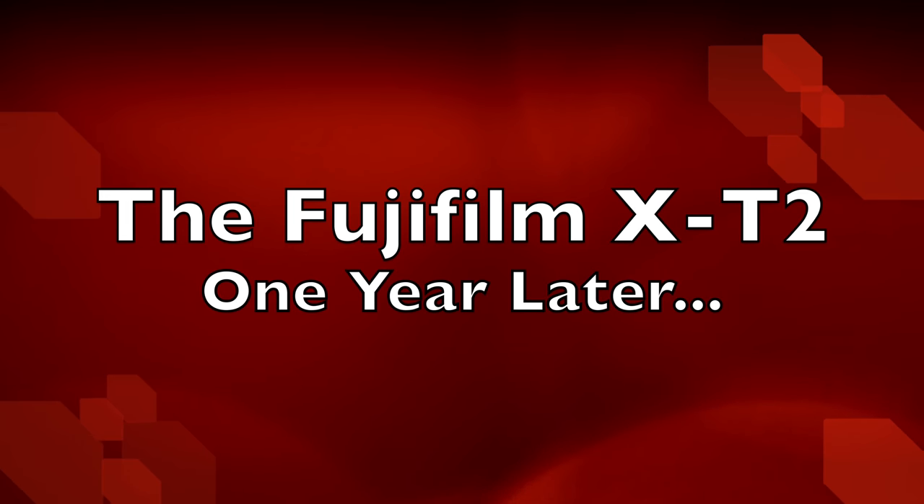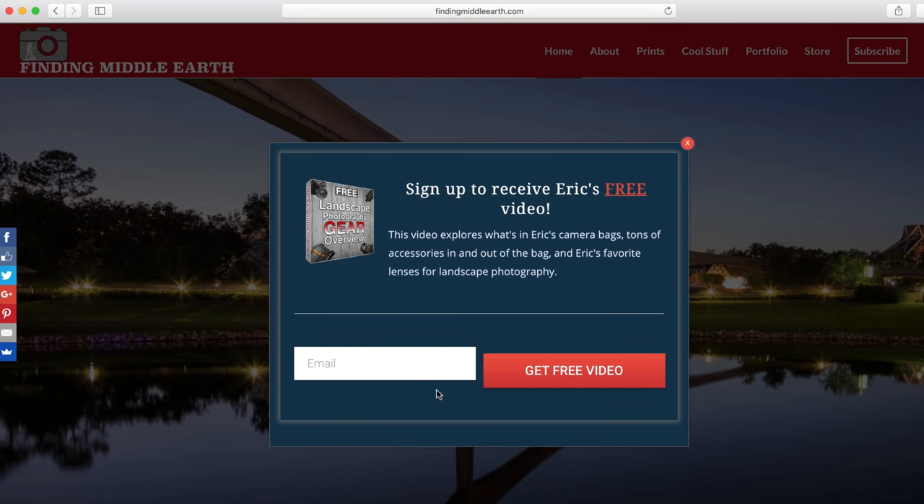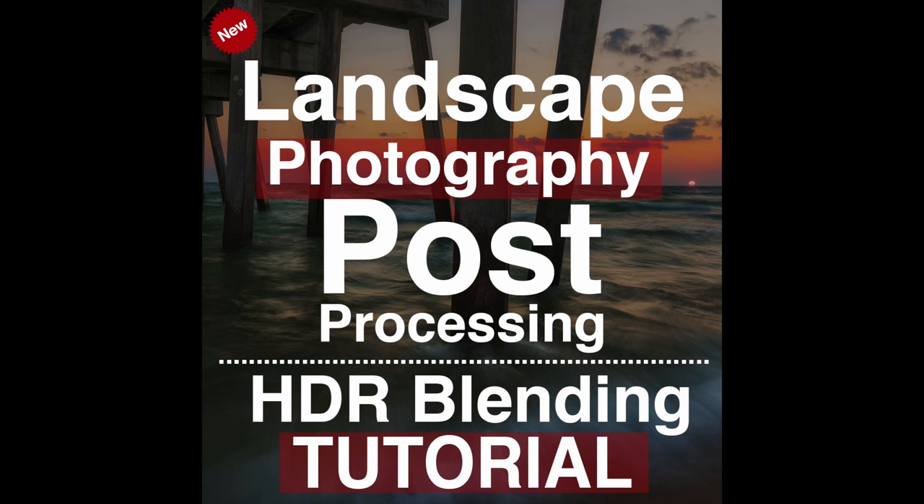This is kind of a year-later look at shooting with the Fuji film XT2 for landscape photography and other genres as well. Before we get started, head over to findingmiddleearth.com, click the subscribe button, and get access to a free 45-minute video covering all my gear, camera bags, and favorite lenses. Also, my landscape photography processing and blending tutorial — over 10 hours of Photoshop footage — is on sale right now from $99 to $25 through the rest of this month.